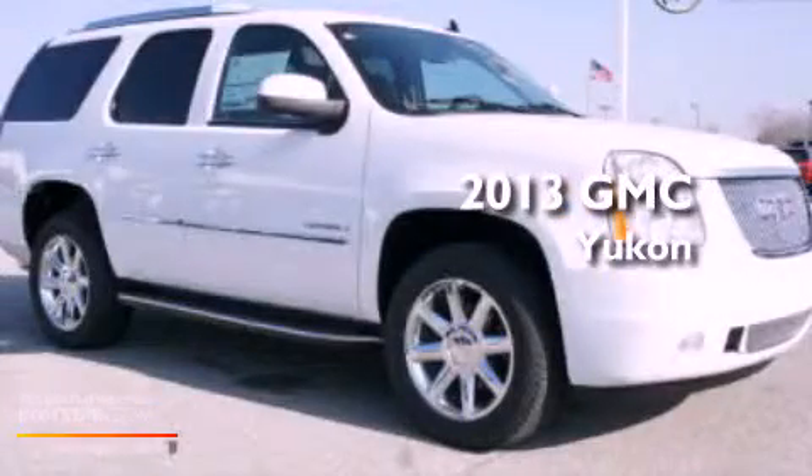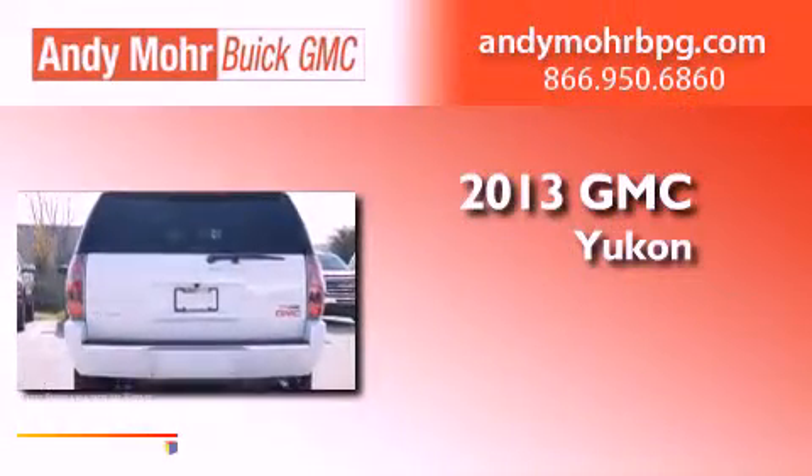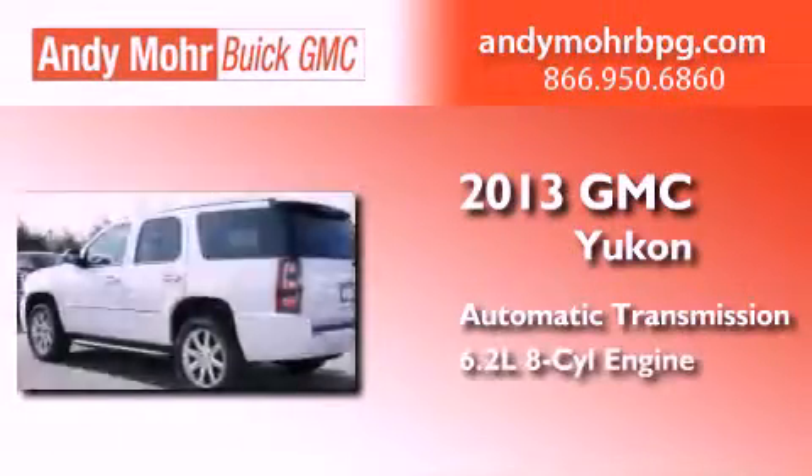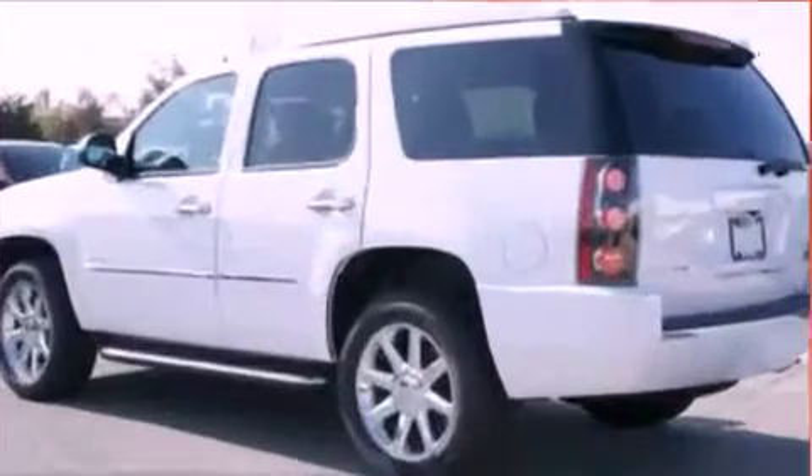This is a brand new 2013 GMC Yukon. This SUV has an automatic transmission, a 6.2 liter V8, and all-wheel drive.